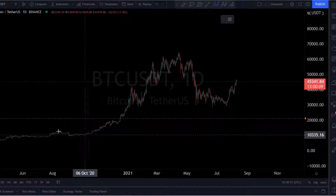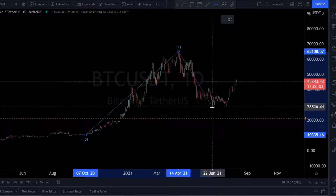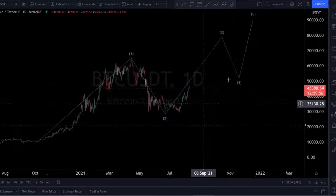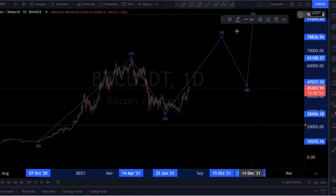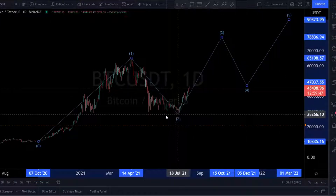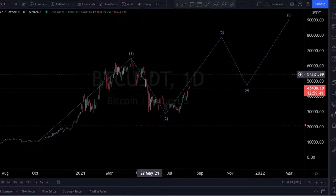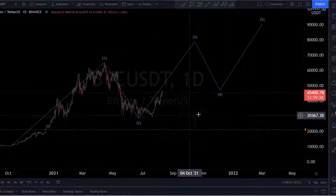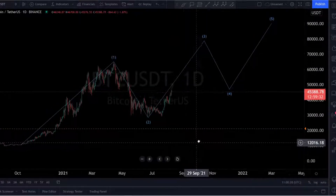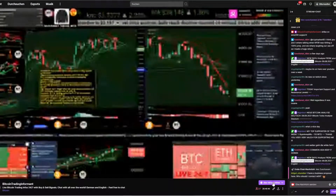Some people on the internet are thinking about this: we saw a big leg up — wave one — a leg to the downside — wave two — and maybe we are now on wave two still, or beginning wave three to the upside. So don't miss the train. If we finished wave two to the downside and are now in wave three to the upside, and if we see a higher high above the all-time high, we may see 100,000 this year or beginning of next year. It's really possible, not impossible.